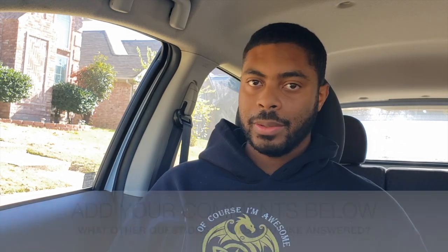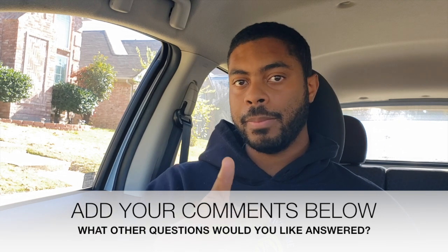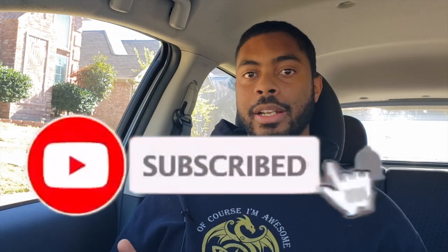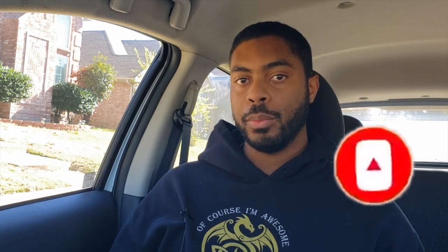And there we have it — 10 mistakes that are costing Uber Eats drivers money, but that won't be the case now. If you liked this video, give it a thumbs up for the YouTube algorithm. Subscribe if you're new and hit notifications so you're notified when we drop new videos every single week. If you have any questions, shoot us an email. Be safe and profitable, everyone — I'll catch you in the next video.